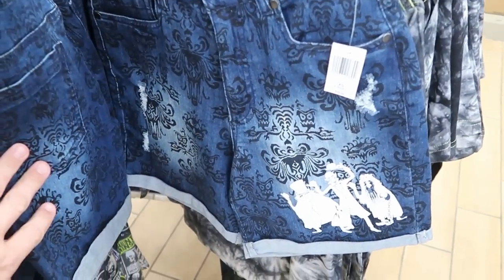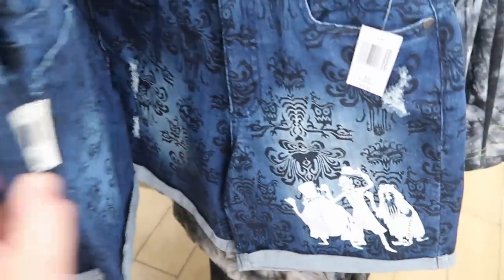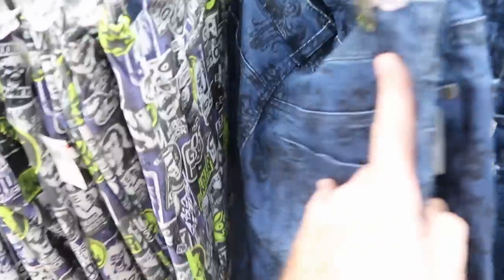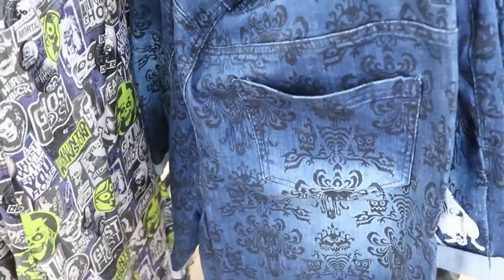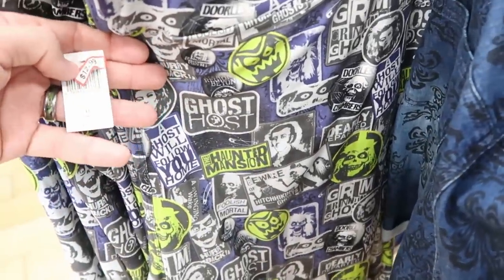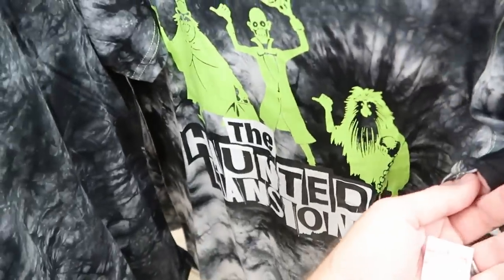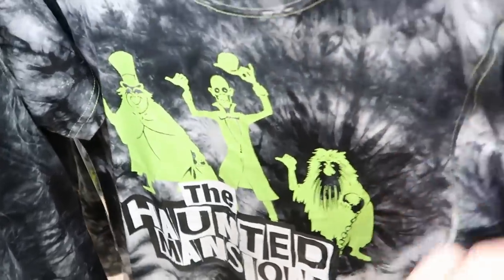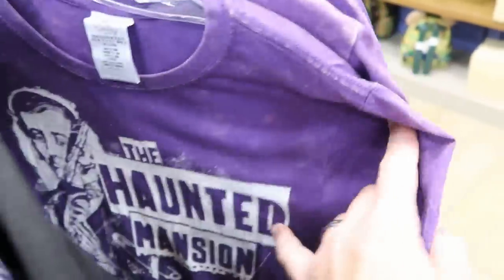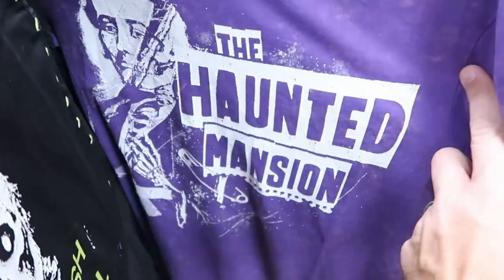Over here are some new denim shorts featuring the Haunted Mansion wallpaper, with the three hitchhiking ghosts on the bottom. These are $40 originally — they must have just put them out because there's no clearance price yet. They also have Ghost Host Haunted Mansion leggings at $12.99 from $40. That is really incredible savings. And the tie-dye Haunted Mansion t-shirts — $12.99 from $36.99 — in just about all different sizes.